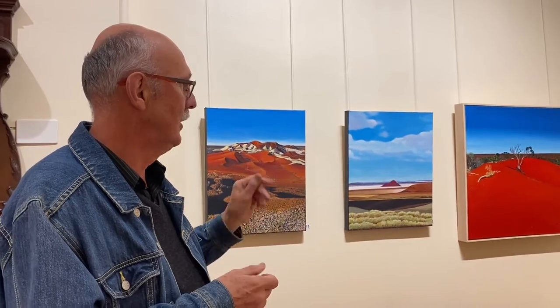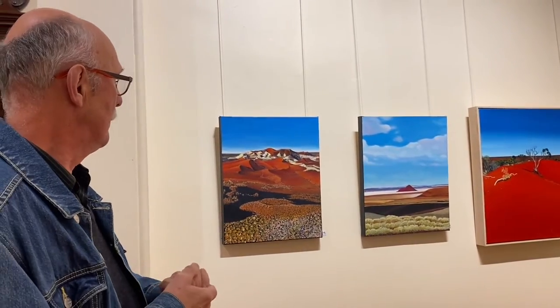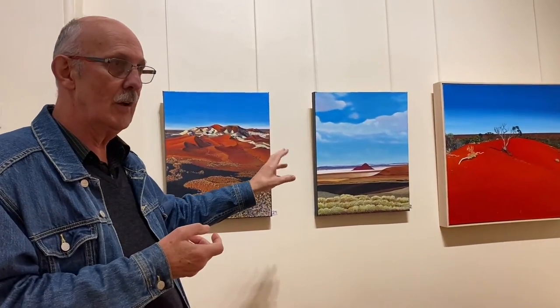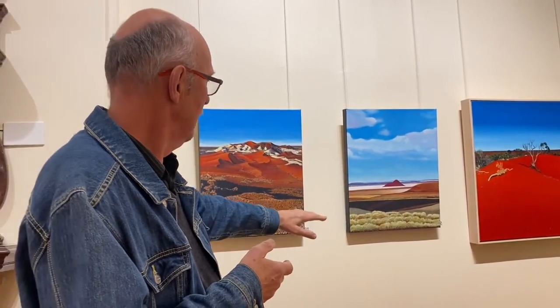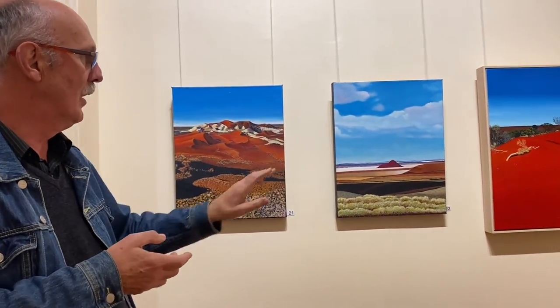The last three paintings — my wife and I had a mad dash up to Darwin last year. We managed to fit in between lockdowns. You might recognise this is the breakaways, just out of Coober Pedy. They are spectacular. We did a night tour and the sunset coming in — this is brilliant. This is one of the salt lakes just out of Port Augusta, just off the highway. You may recognise that one too. You'll notice the layers in the horizon, which I like. I've gone back to a slightly more realistic approach, following on from the realism of the houses in Blackwood.